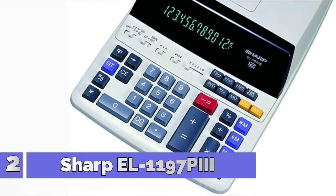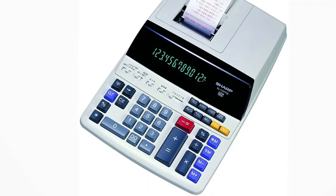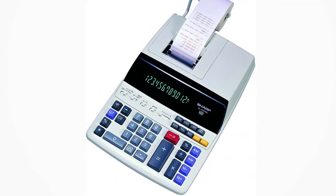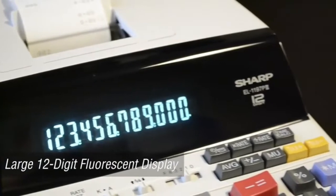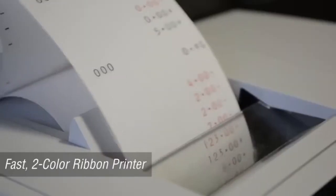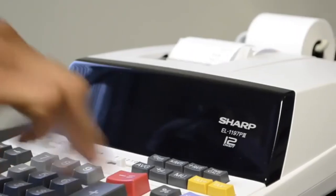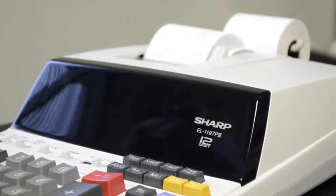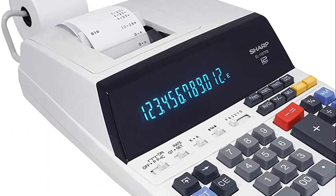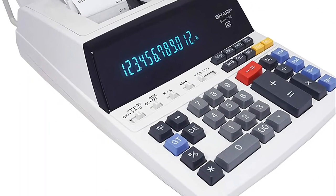Number 2: Sharp EL-197 PIII. Features a large 12-digit blue fluorescent display, fast 4.5 lines per second two-color ribbon printer, and a professional keyboard with a left-side grand total key. Extra heavy-duty durability makes it perfect for power users. Uses a replaceable Victor ink ribbon 7010. Includes calendar, clock, time function, grand total, and AC power.